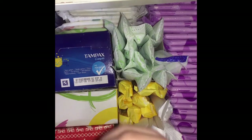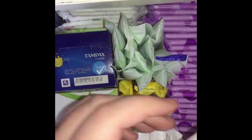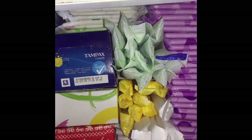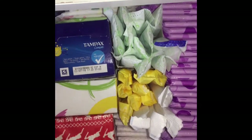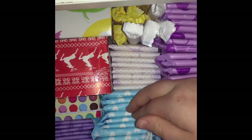At the back I just have a body form long with wings, and all the way here is the Always size 2 with wings. These are the Always Dailies liners. I don't even use liners that I've touched because that's kind of weird and gross. And then here I have some Lillettes teen pads.